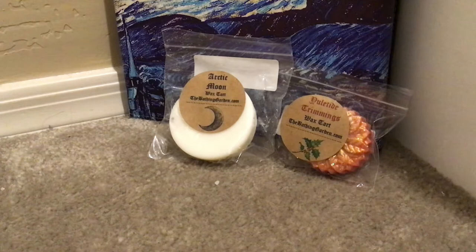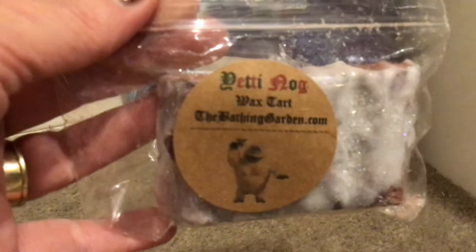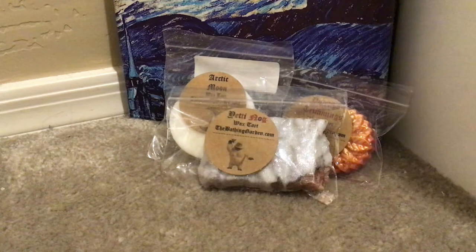Then this is Yeti Nog! This is the packaging for Yeti Nog, and this is the gorgeous, big hunk of Yeti Nog. Yeti Nog is a dupe for Lush's Yog Nog, and it is exact. I had Nick smell this and asked what he thought — and he said, 'Is that Yog Nog?' I got one in this shape at $3.25, and I picked up three clamshells as well. I'm so happy that it is spot on for Yog Nog because he is very happy.